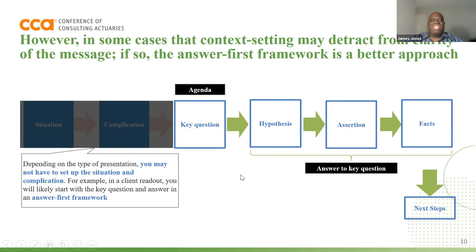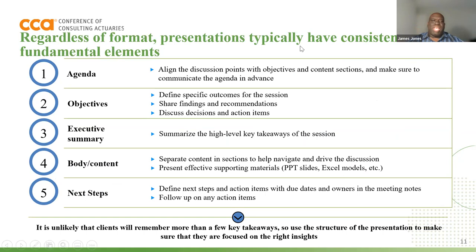Regardless of the format, presentations normally have the following elements. There's normally an agenda in which we try to align on what our discussion points are, the objectives of the presentation, what are the outcomes, are we here to make decisions or take action items. An executive summary, which is normally one or two pages that summarize the key takeaways of the session. The actual body and content — this may be your analysis and other things to help drive the discussion — and then always ending with next steps. You start off with the agenda: why are we meeting? What's the big idea? If I only have two minutes for the presentation, what are the two things that I need to know?